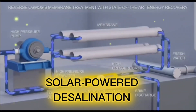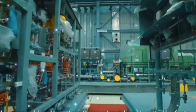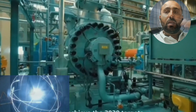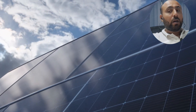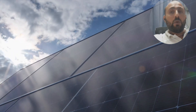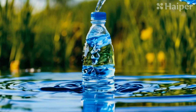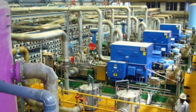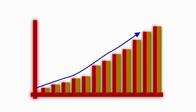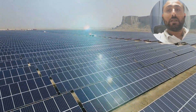Solar power desalination: the future of sustainable water treatment. Hello engineer friends, welcome back to Technical Limits where we dive deep into the science and technology behind water treatment. Today we are discussing an exciting and innovative topic — solar power desalination. Desalination is crucial for providing fresh water, especially in regions with scarce fresh water resources, but traditional desalination processes can consume a lot of energy, most of which comes from fossil fuels. In today's episode we will explore how we can make desalination more sustainable.